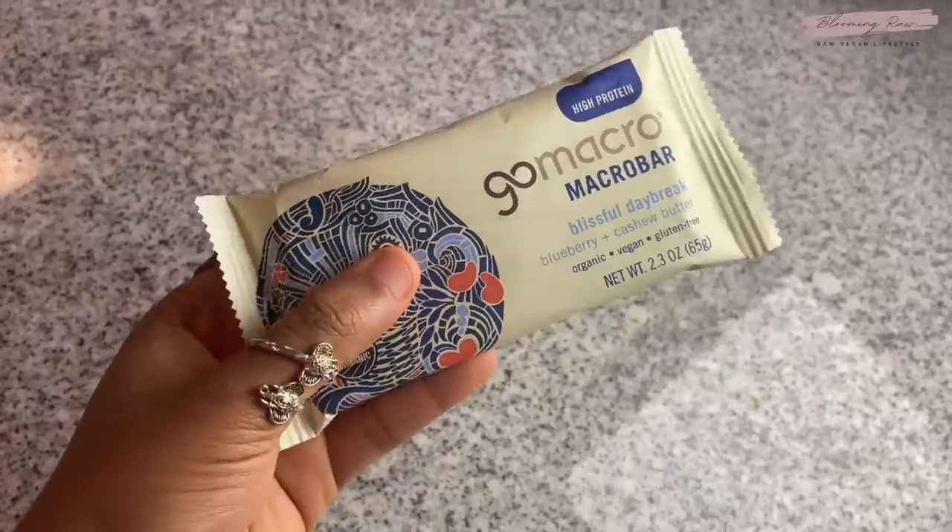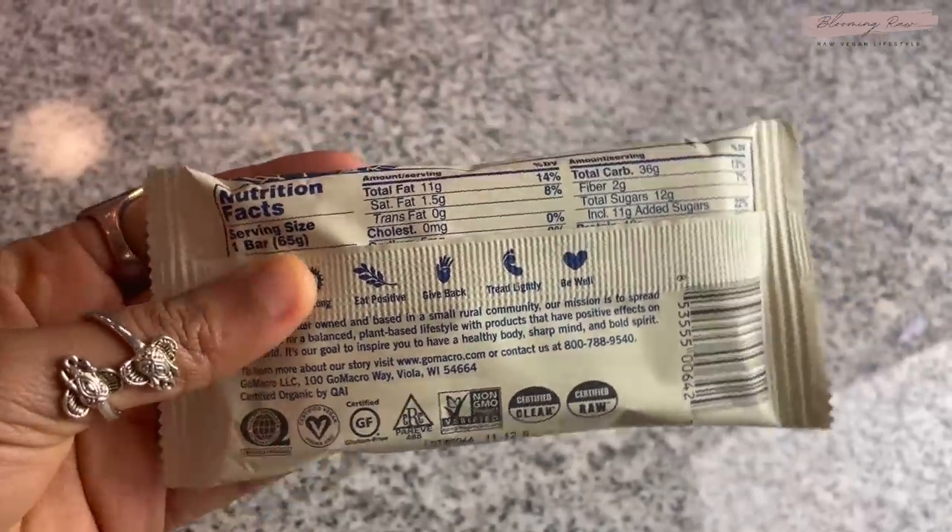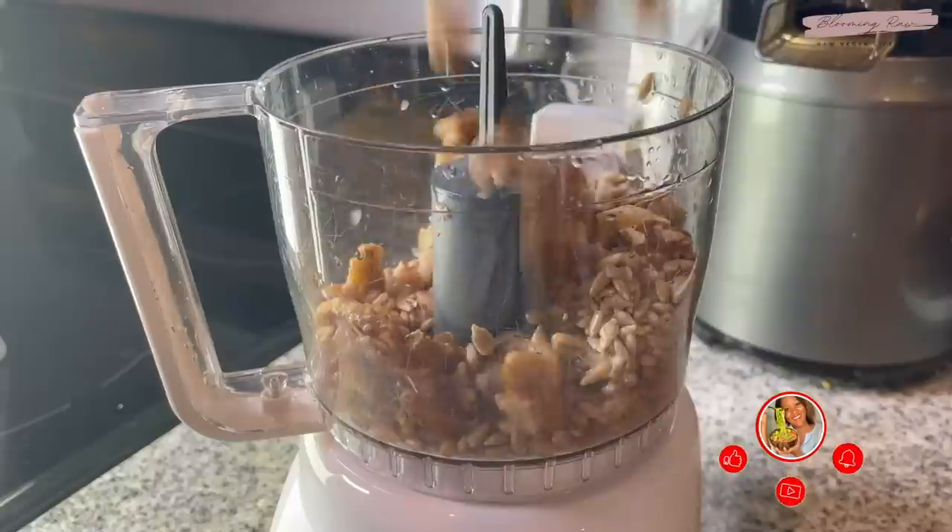While I ate my snack I hopped on the laptop for a bit and answered some work emails. A bit later I had another little snack — a protein bar from GoMacro, the blueberry one. I absolutely love it.